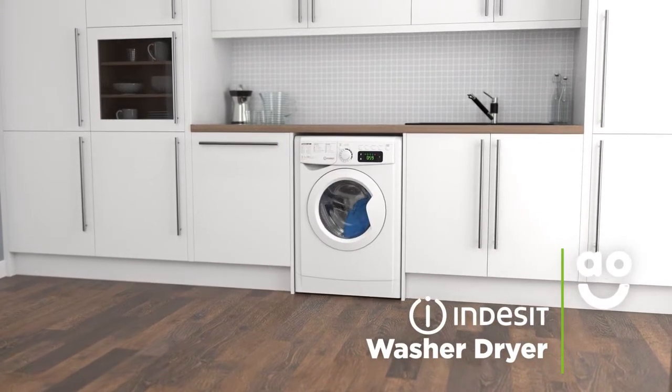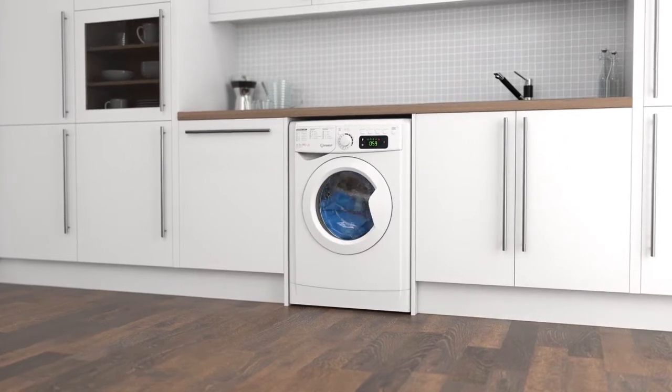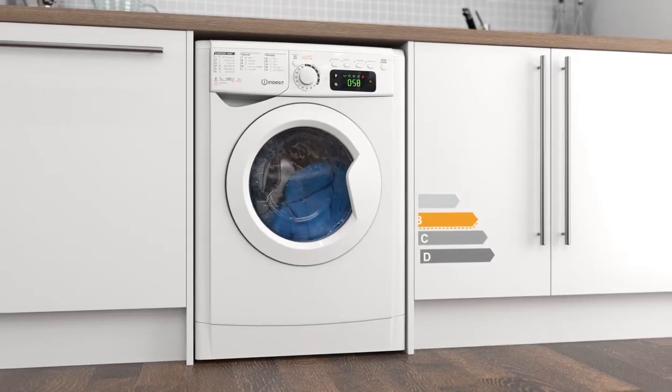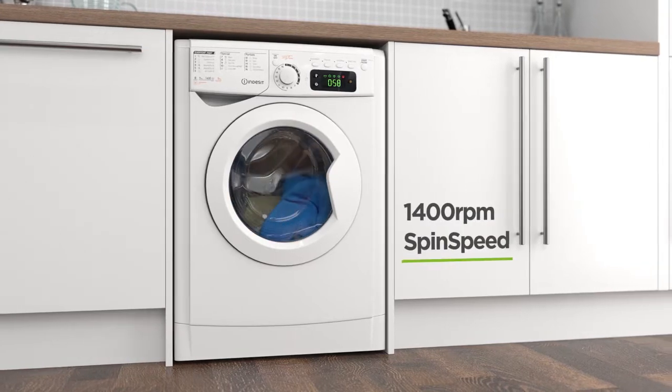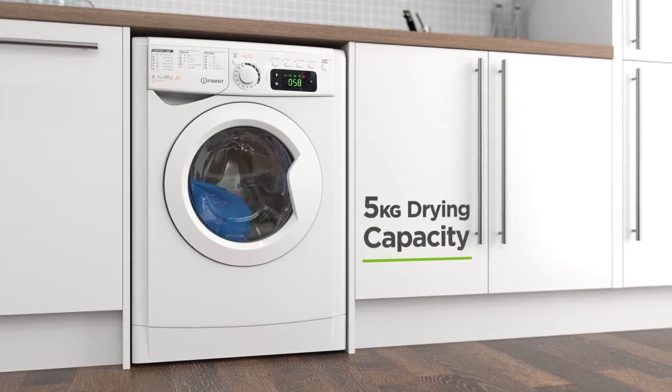This washer-dryer from Indesit is excellent if you're looking for energy-saving features and intelligent technology that'll make laundry days easy. It has a B energy rating, a 1400 rpm spin speed, a medium-sized 7kg drum for washing and a 5kg drying capacity.